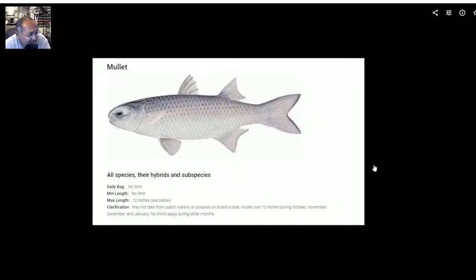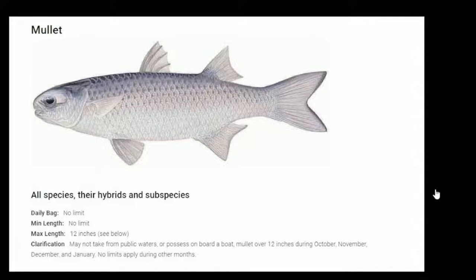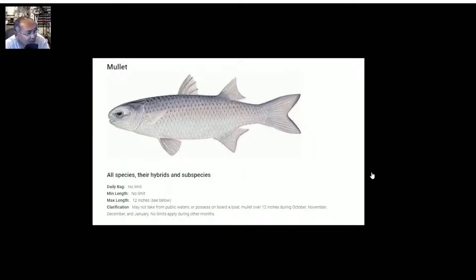Mullet — this one kind of threw me at first, because I remember there was no bag limit, no minimum or max length limit. But it looks like there is a max length limit of 12 inches, specifically during October, November, December, and January. Those kinds of limits apply during other months too. So October through January you can't go over 12 inches, and after that it doesn't matter.